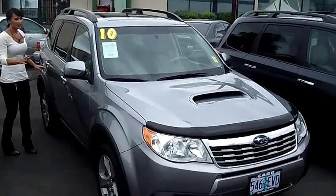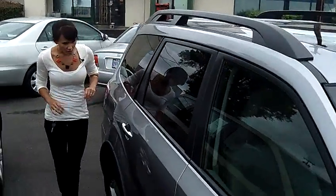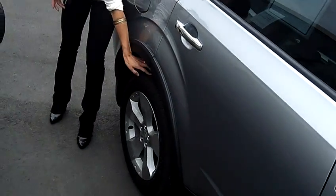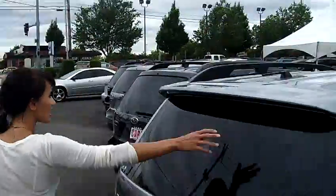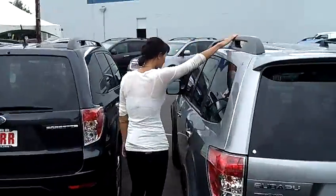This is a great car, beautiful car in excellent condition. Nice gray silver paint job, still looks new. Large alloy wheels, great tread on that tire. This vehicle does have a spoiler on the back, also equipped with the roof racks up top here.